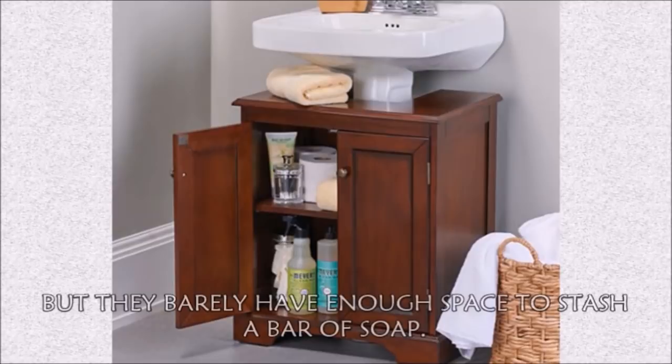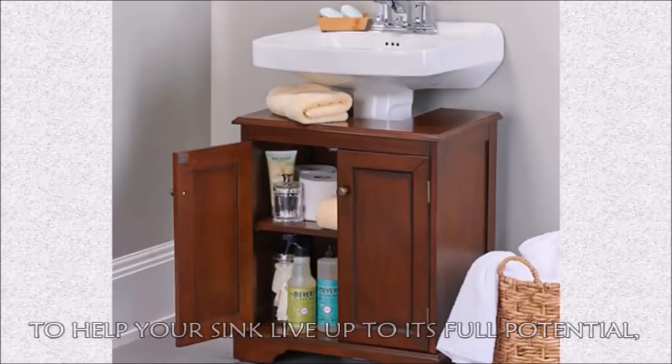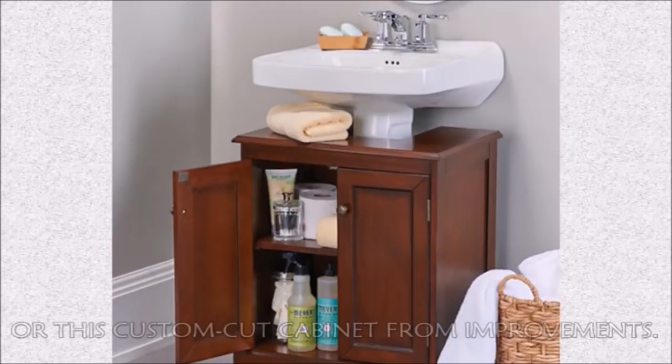Hack 6: Pedestal sinks look super sophisticated, but they barely have enough space to stash a bar of soap. To help your sink live up to its full potential, pick up a curved organizer like this tiered rolling organizer from Bed Bath & Beyond, or this custom-cut cabinet from Improvements.